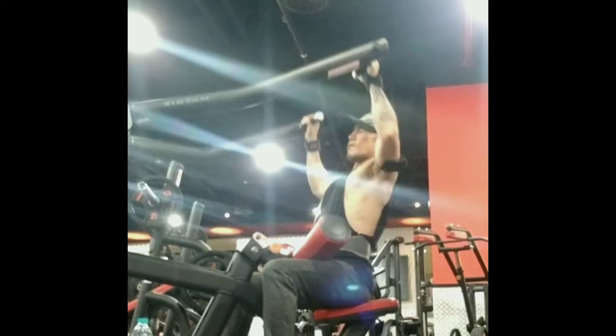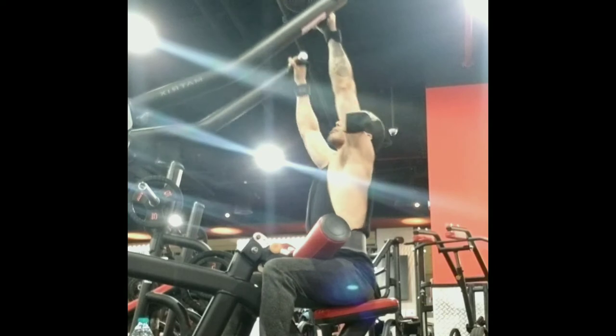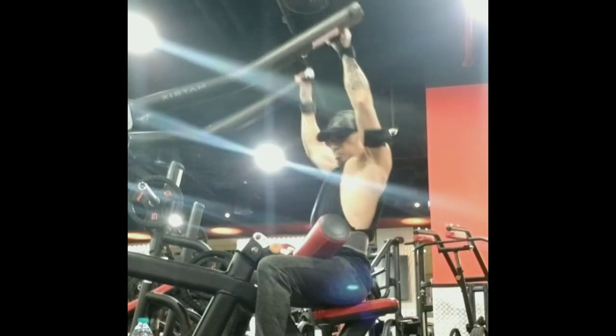The next is the lateral pull-downs. I'm actually using a machine. The lat pull-down is one of the major exercises used to train the muscles of the back, shoulders and arms.